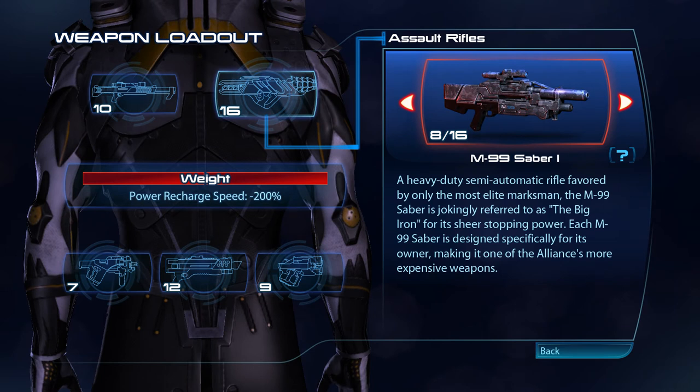A heavy-duty semi-automatic rifle favoured by only the most elite marksmen, the M99 Sabre is jokingly referred to as the Big Iron for its sheer stopping power. Each M99 Sabre is designed specifically for its owner, making it one of the Alliance's more expensive weapons.